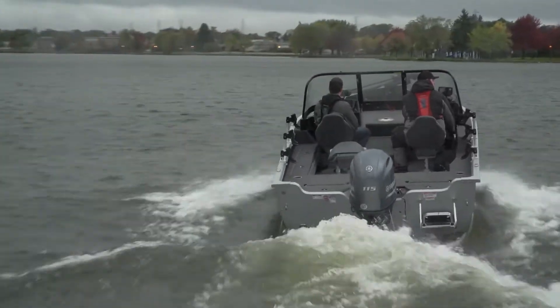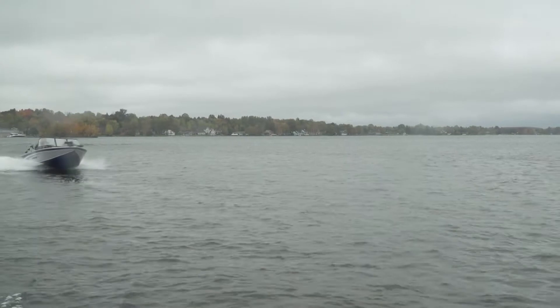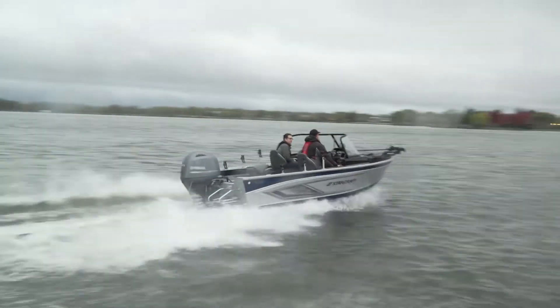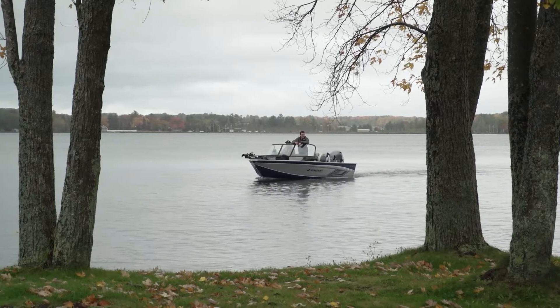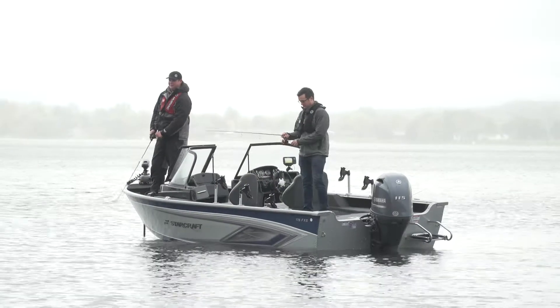Brand new for 2020, Starcraft's Delta 178 FXS, or fish and ski, is built to do it all. It's 17 feet 11 inches long with a 96-inch beam and a dry weight of 1,787 pounds. That means it's easy to trailer, fits in most garages, and with the outboard engine, easy to maintain.